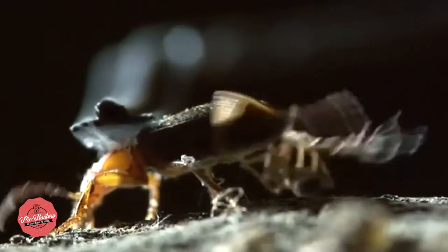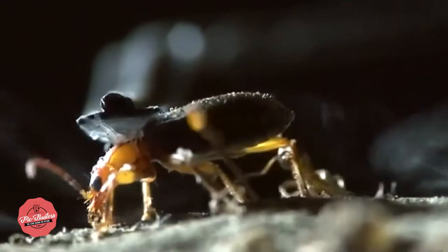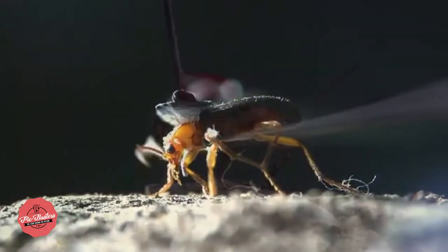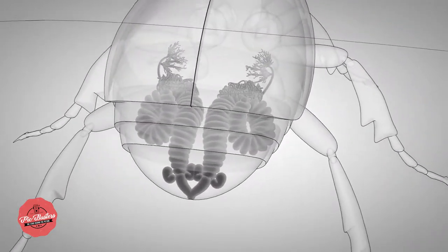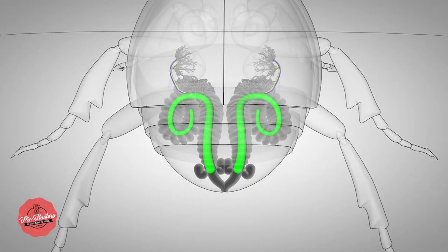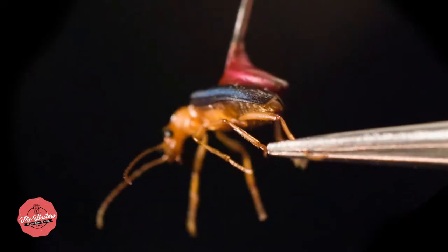But how does the Bombardier Beetle do that? In its hind, the beetle has two separate chambers — one containing hydrogen peroxide, the other hydroquinone. If the beetle feels threatened, it opens the slugs and the two chemicals meet in a collection chamber, where a corporeal acceleration enzyme causes the explosive mixture to explode.